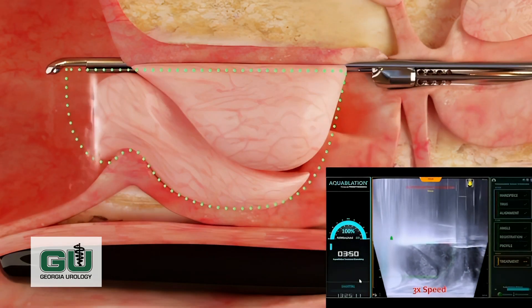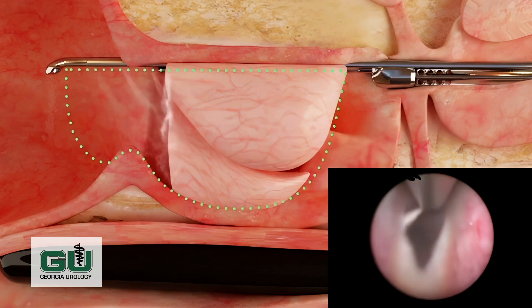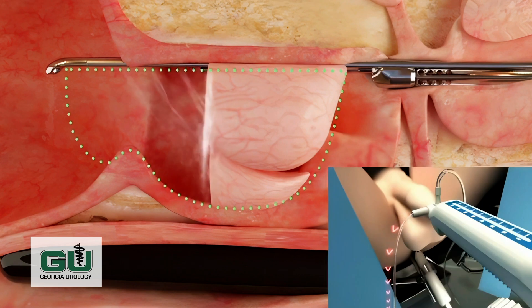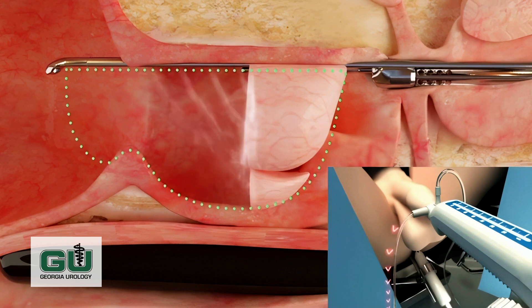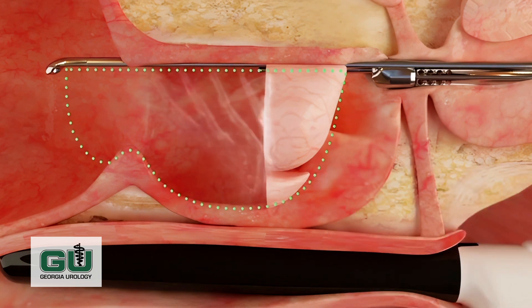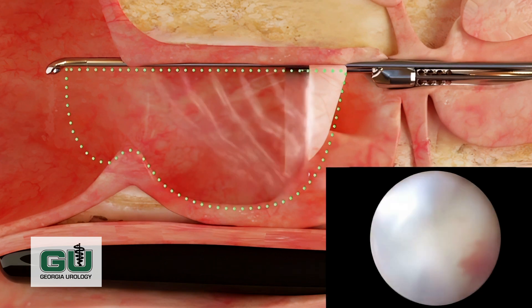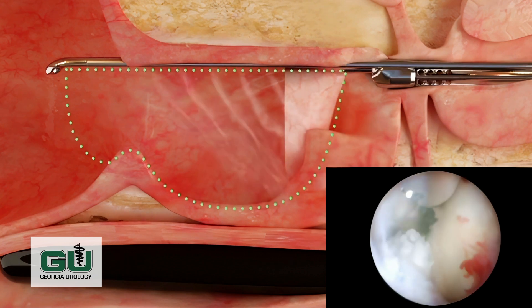Aquablation is a procedure to open up the prostate and to create a channel to allow people to urinate freely. We go in through the penis with a robotic wand that has a high-pressure water jet associated with it. We also do real-time ultrasound to measure the prostate directly during the procedure, and the high-pressure water jet is able to shave out unwanted prostate tissue and open up a channel while precisely sparing the ejaculatory ducts, the bladder neck, and other anatomy to allow maintenance of good function.